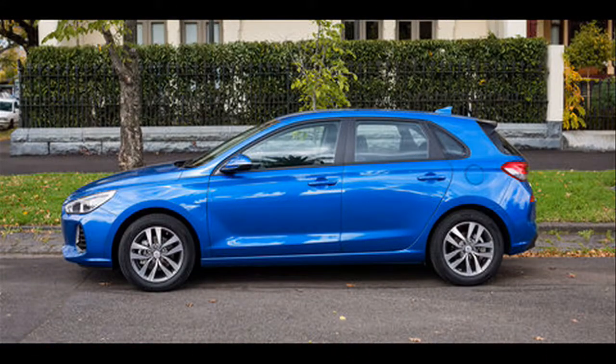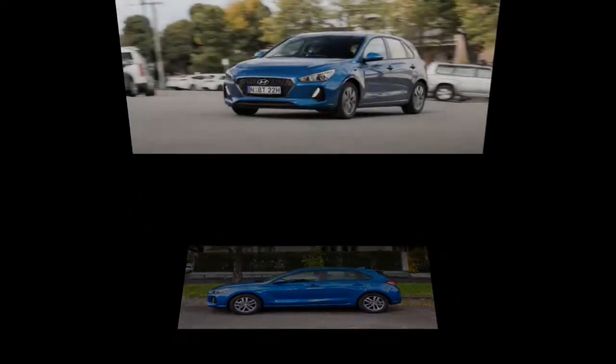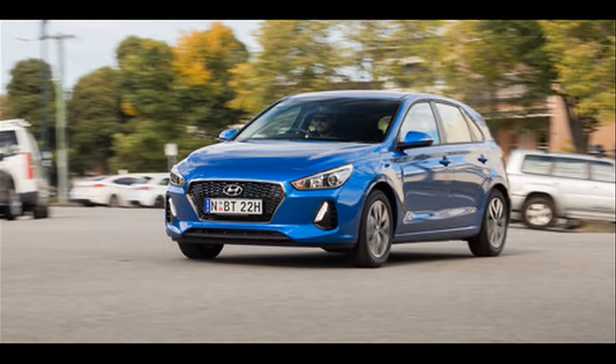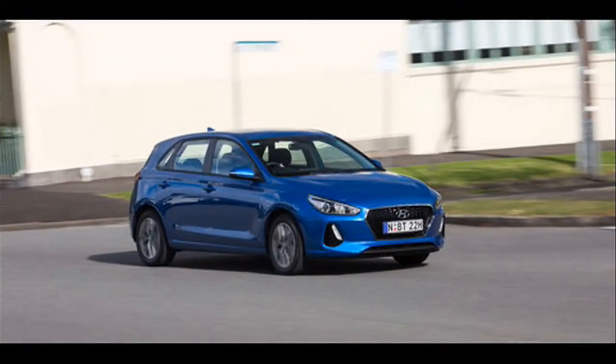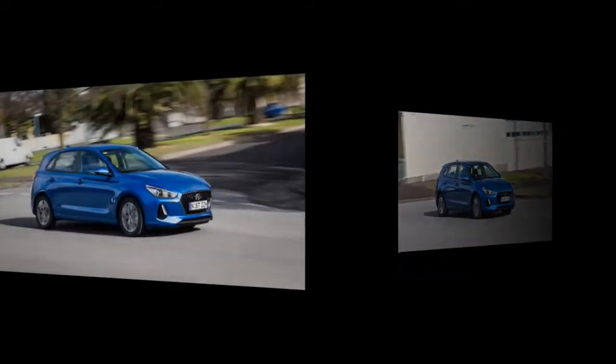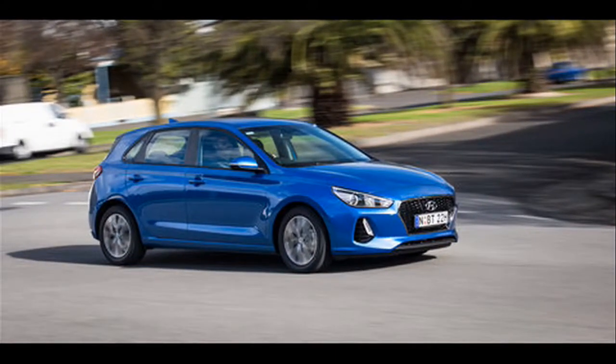Hyundai's i30 fastback will be priced from £22,105 when it goes on sale in the UK on January 18th. The i30 fastback is the final addition to the i30 range and has a roofline that is lowered by 30mm compared with the i30 hatchback. It is available in three trim levels: SE NAV, Premium, and Premium SE, with specifications mirroring the i30 hatchback and Tourer models.